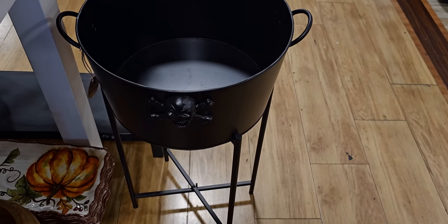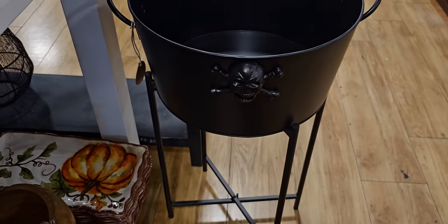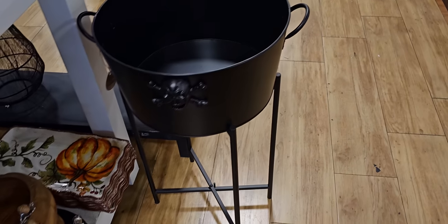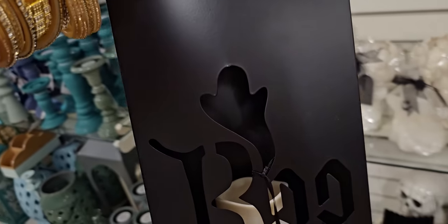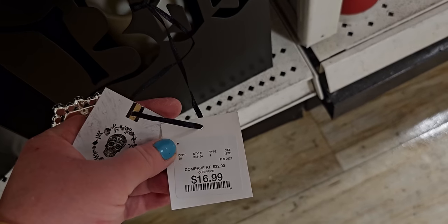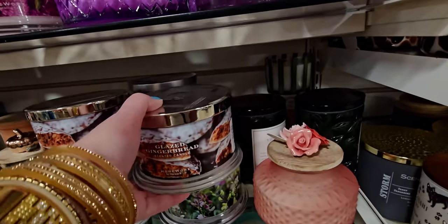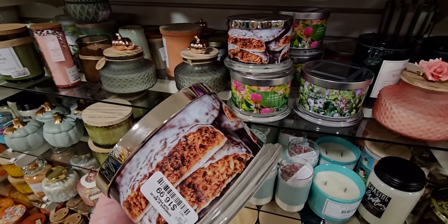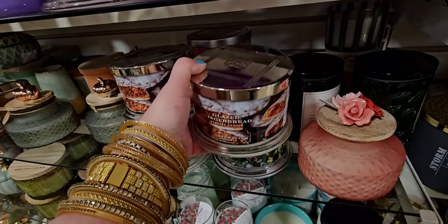This cauldron on a stand — the cauldron actually lifts up off the stand — is $49.99. It's a really nice heavy-duty metal stand. They also have these 'Boo' bags — like little lanterns — with a timer on them! These are $16.99 with a little LED light inside.